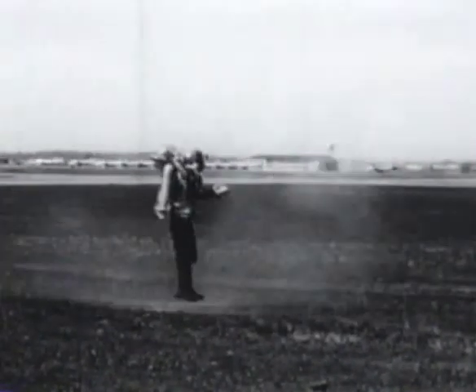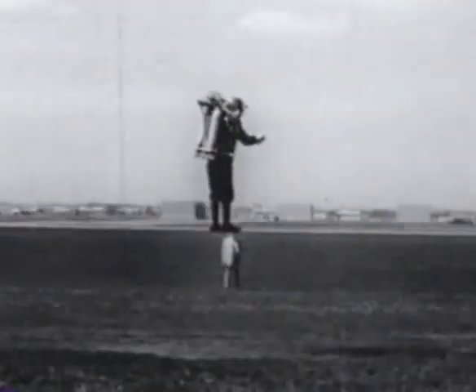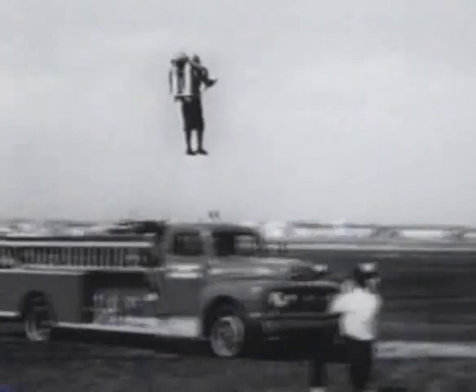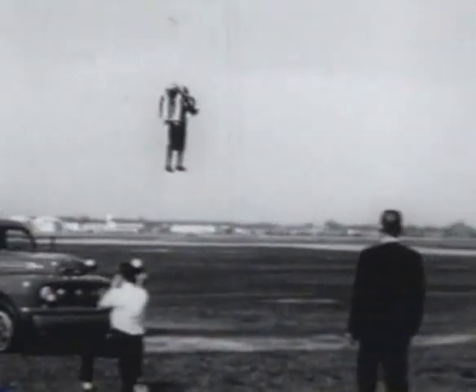The ability to fly over obstacles was dramatically portrayed in this flight over a fire truck, where it was necessary to apply precise vertical control. The jet exhaust was in no way harmful to the vehicle where impingement occurred.